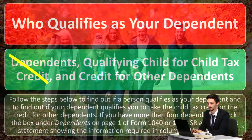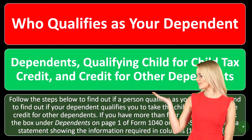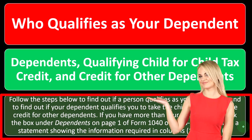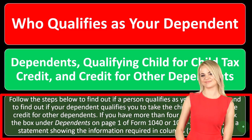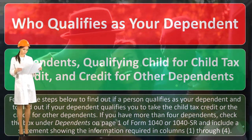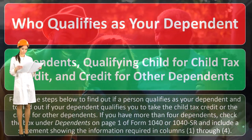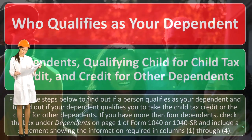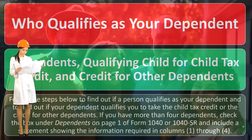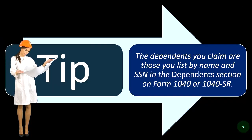Follow the steps below to find out if a person qualifies as your dependent, and to find out if your dependent qualifies you to take the child tax credit or the credit for other dependents. If you have more than four dependents, check the box under dependents on page four of Form 1040 or 1040-SR and include a statement showing the information required in columns one through four. There's only limited information on the first page of the Form 1040 with regards to the number of dependents, so if you've got a whole bunch of them, you might have to add on another sheet.